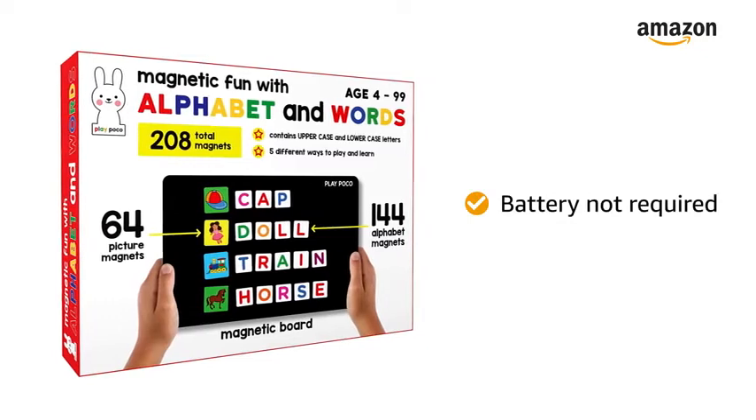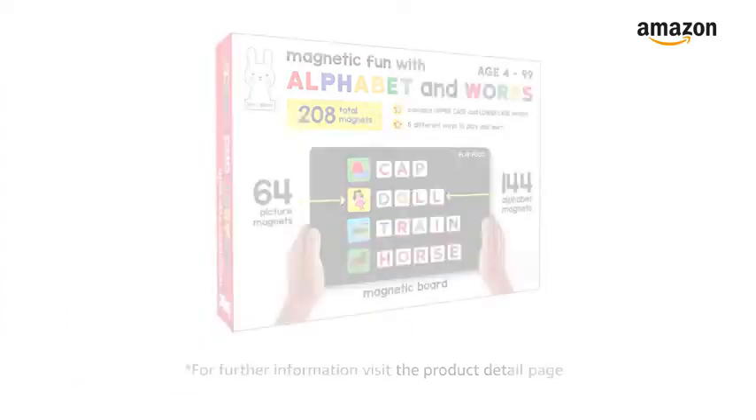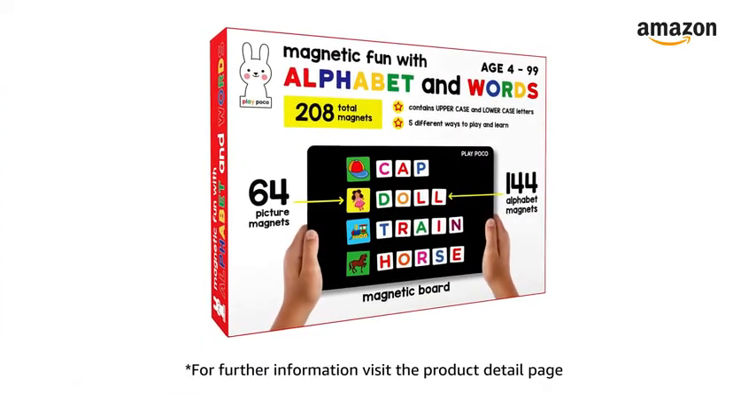The play toy does not require any battery. There is a 10-day replacement policy only for damaged or defective products. For further information, visit the product detail page.